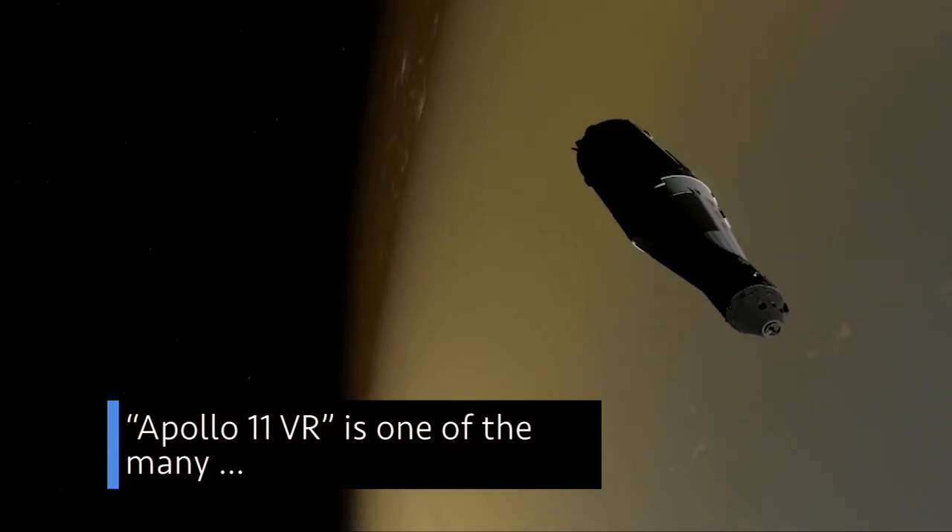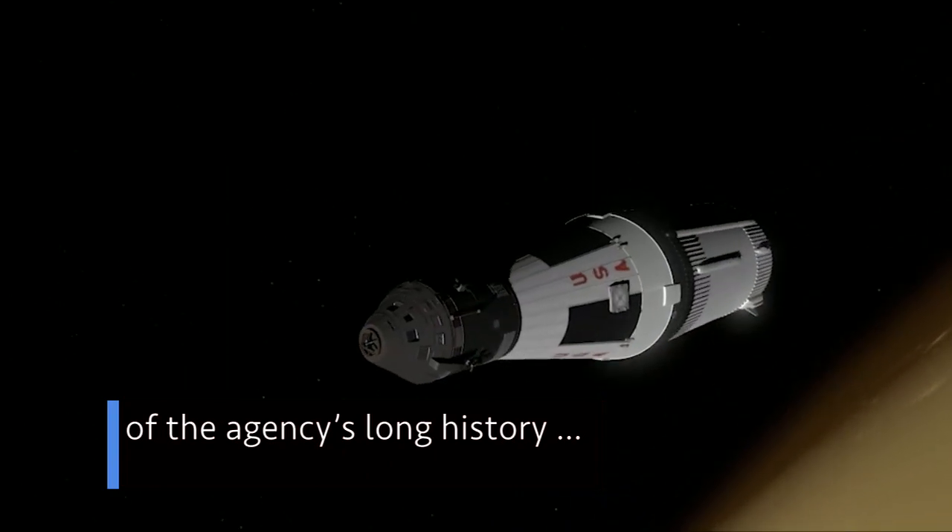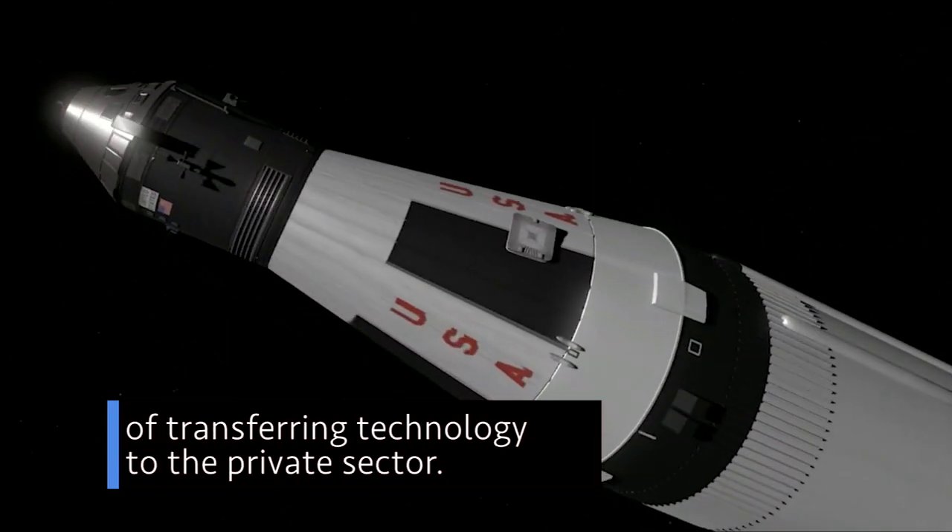Apollo 11 VR is one of the many NASA spin-off products developed as a result of the agency's long history of transferring technology to the private sector.